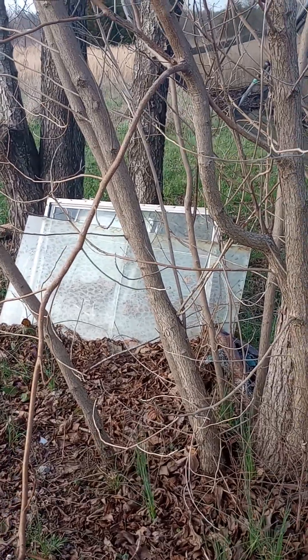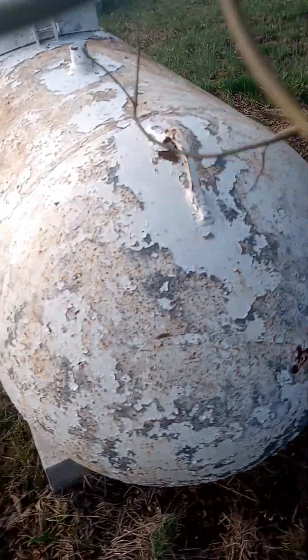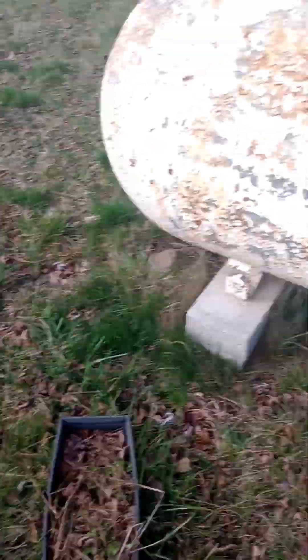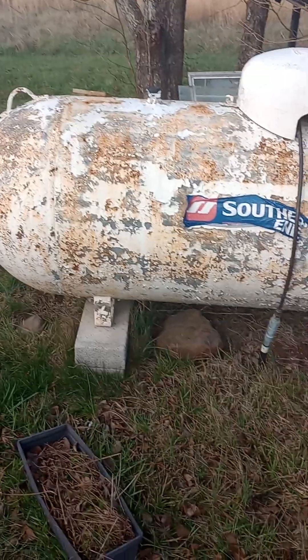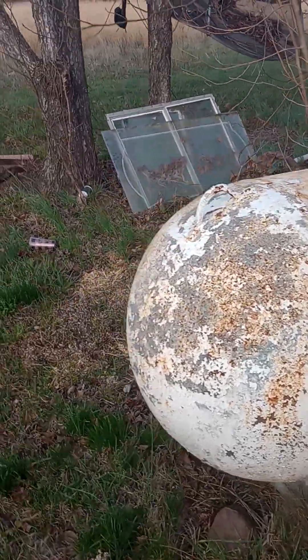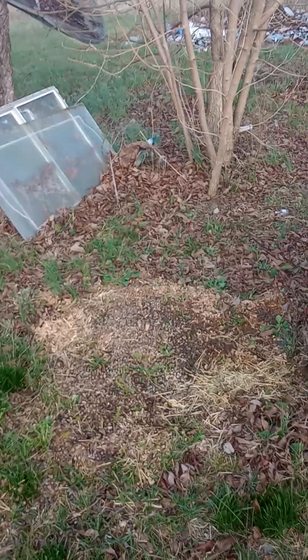Those windows there will have to be addressed. The tank will need to be figured out — how that's going to be handled will be determined at a later date. We'll also have to clean up that mess there.